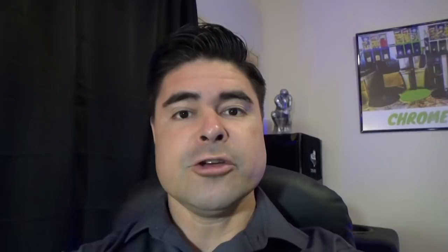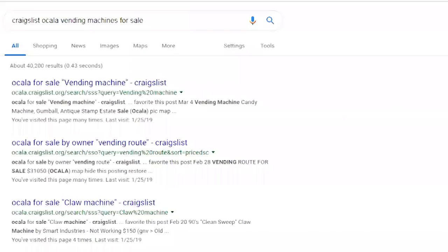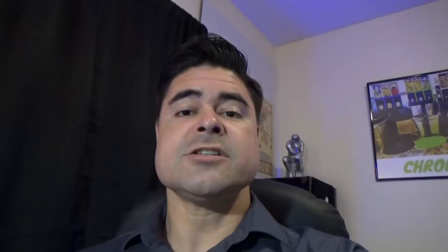First of all, you need to create a game plan. Ask yourself what type of machines do you want to start with? Usually the next question is where can I find a vending machine? You can usually find some pretty good deals on Craigslist. All you have to do is type in Craigslist, your city, and vending machines for sale. I do Craigslist Ocala, vending machines for sale, and usually I get some pretty good options.